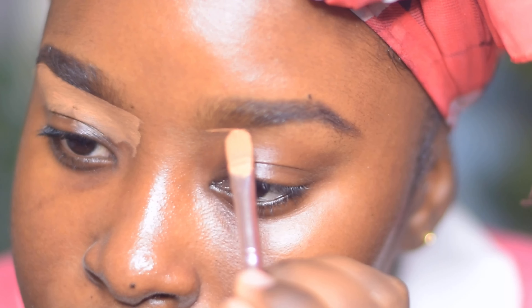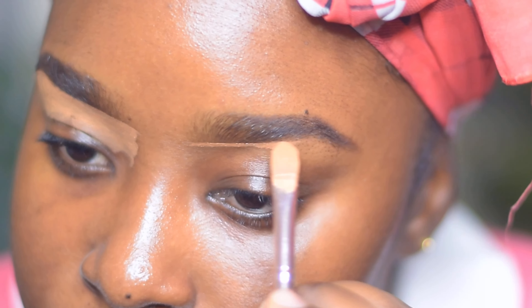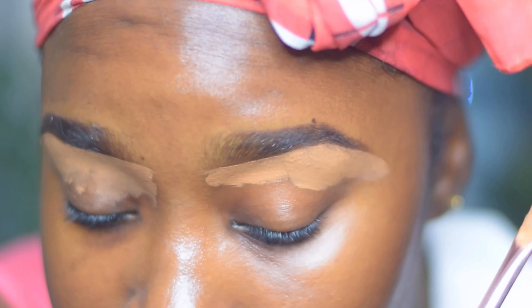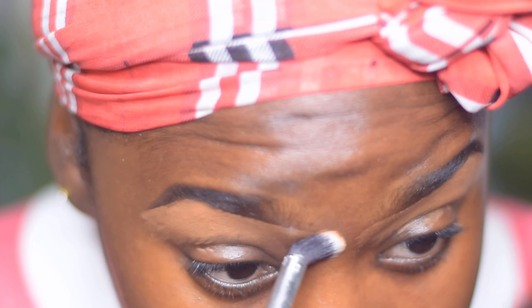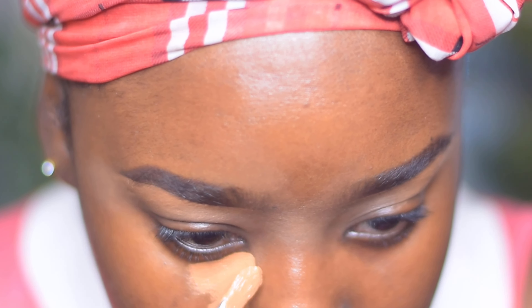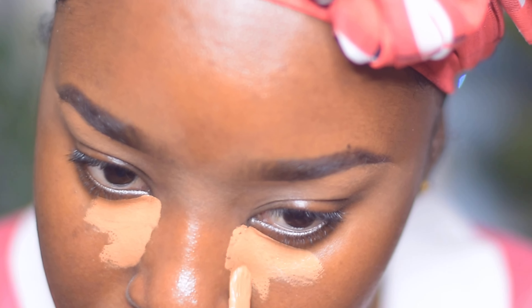I'm blending the concealer under my eyes. I used powder to fill in the sparse areas on my brows — I shaved my brows also, and I haven't done that in about three months. The last time I shaved my brows was in January when I was going to church, so it's not really fully six months without makeup, but I only wore it for maybe 60 minutes to two hours.